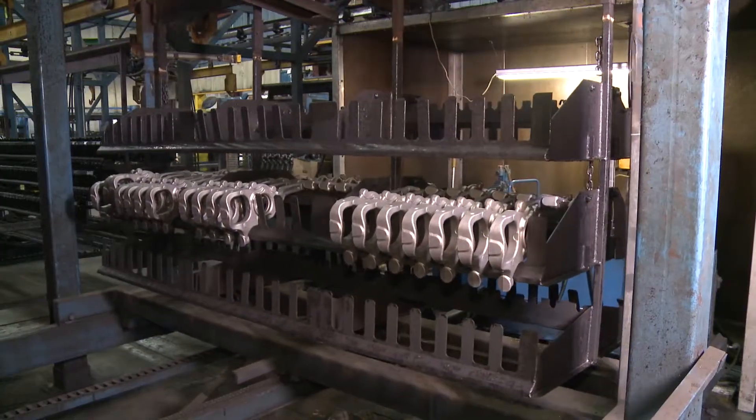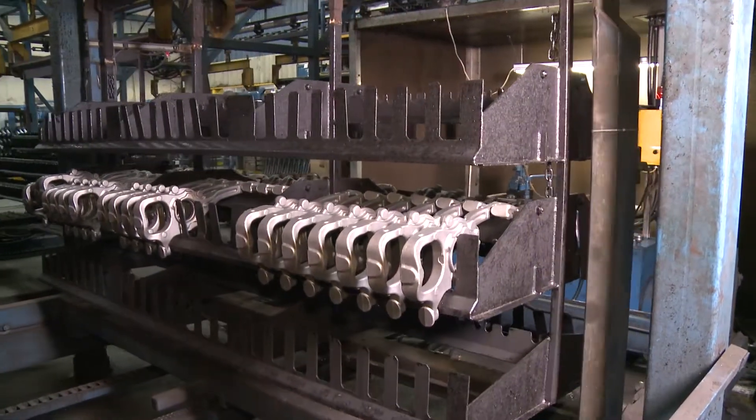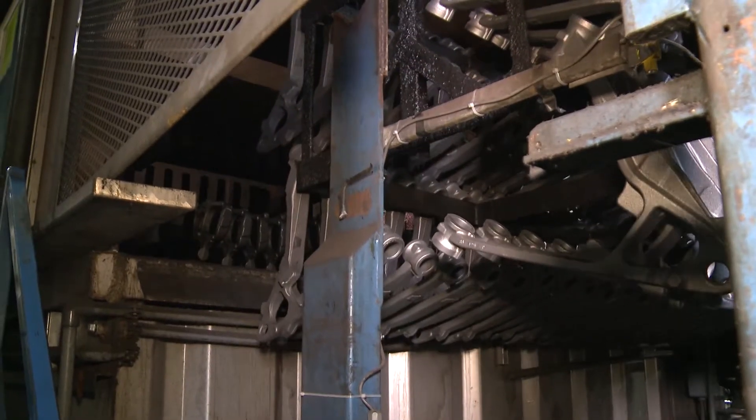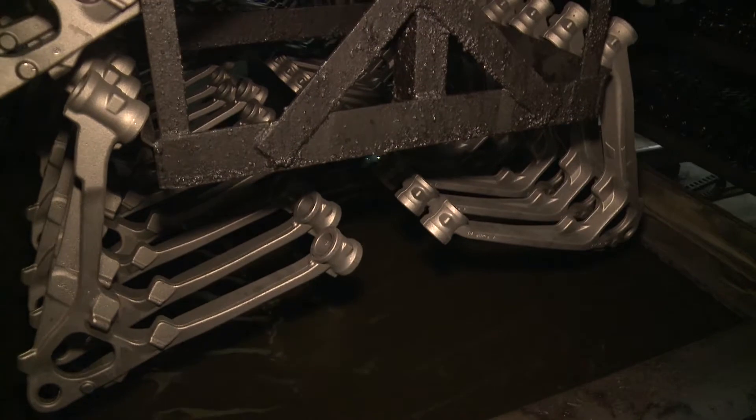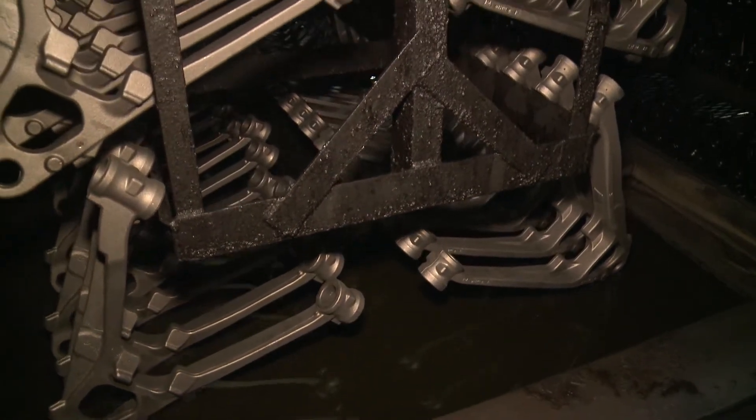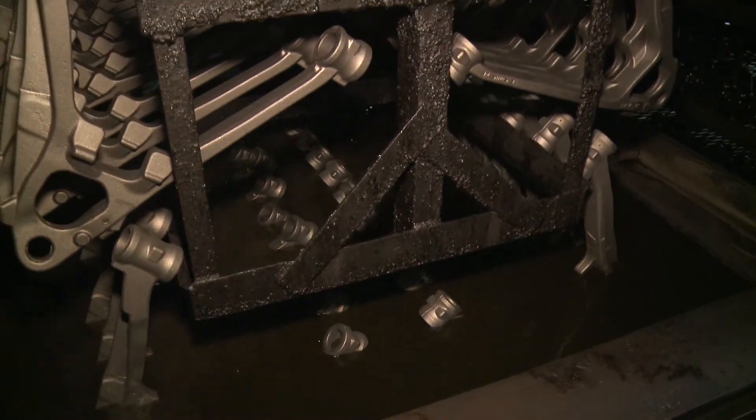The carousel transfers the raw parts through the first stages of the machine before being lifted and submerged in the pre-treatment stages. The nine pre-treatment stages clean the surface of the parts and apply a zinc phosphate coating for corrosion resistance.